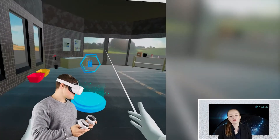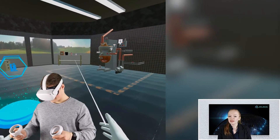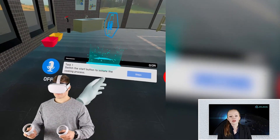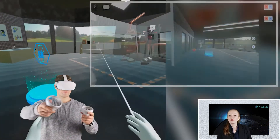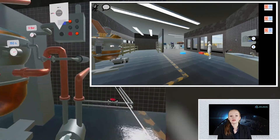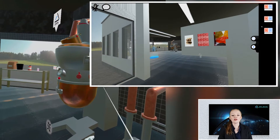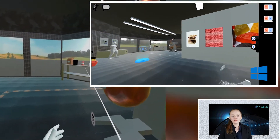In our virtual training environment, you can learn how to interact with machines and get acquainted with key procedures like maintenance or repair. You can also bring new employees up to speed with no risk of injury. The VR application can be run standalone by a single user wherever or whenever it suits them. But the app can also be run as a cross-play in a multiplayer environment, where the trainee uses VR glasses and the instructor follows the learning procedure on a Windows or Apple PC.